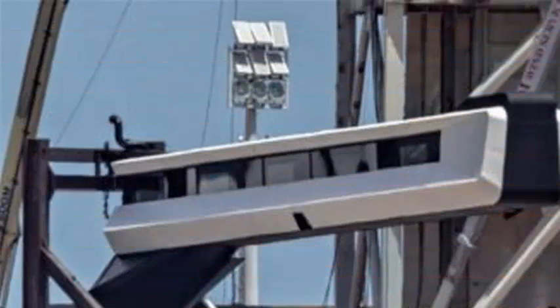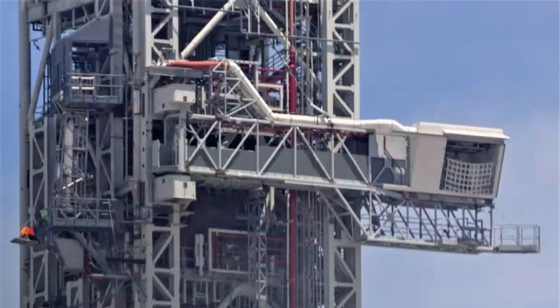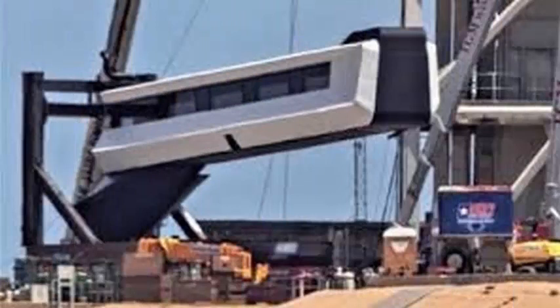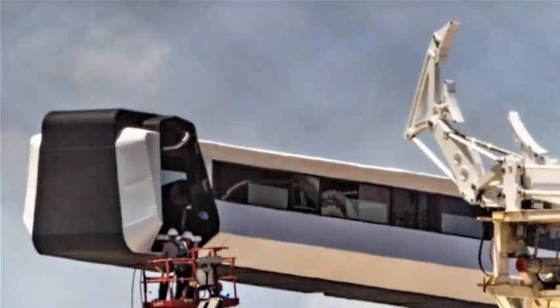SpaceX's first Crew Dragon flying craft is currently in several final stages of production, assembly, and integration, targeting an orbital debut before November 2018 and its first demonstration flight with crew since April 2019.